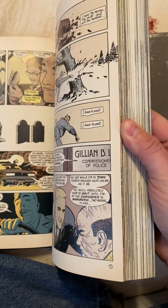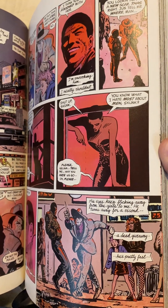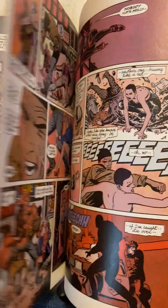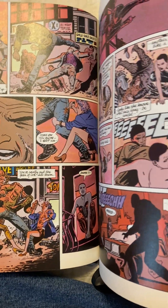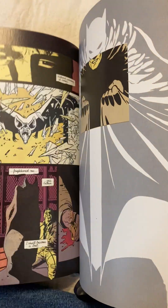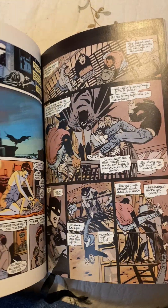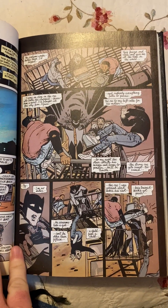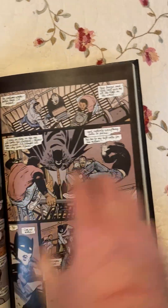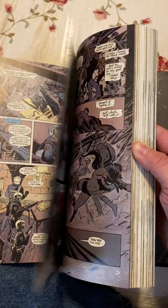It details his first couple of times out as Batman and how he's learning about the ins and the outs. And that's actually Selina Kyle there — Catwoman. If you want a really interesting story about the earliest days of Batman, it's a four-parter that came from Batman issues 404 through 407. It shows that a young Batman is fallible and can make mistakes.